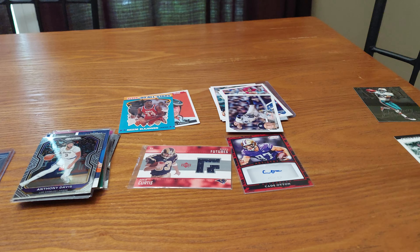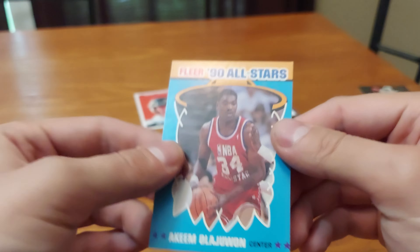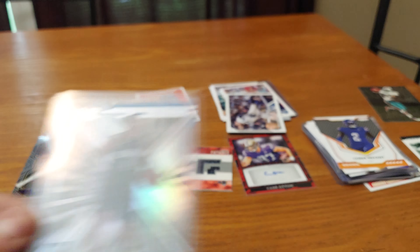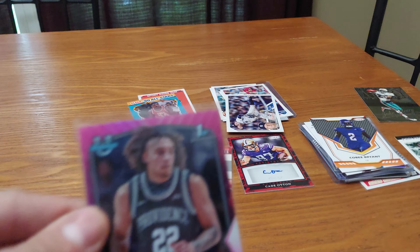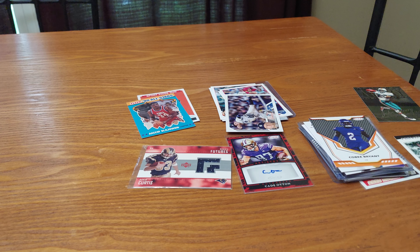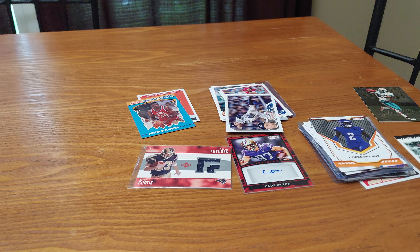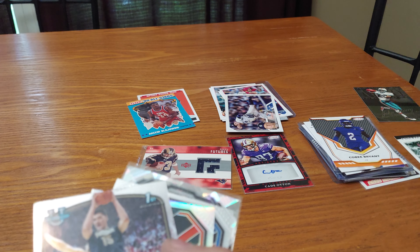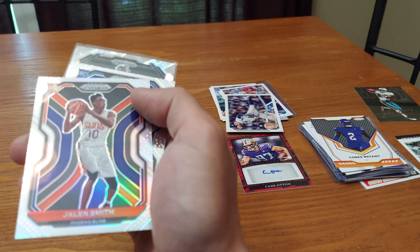In basketball: a 1990 All-Star Akeem card. A cool looking rookie of Jalen Suggs. Some Bowman U cards — Tyrese Halliburton, I've heard of him. Nice looking James Johnson card. Isaiah Stewart looking crispy. Zach Eddy first Bowman, Bowman U — looking cool. And a Prizm rookie of Jalen Smith.